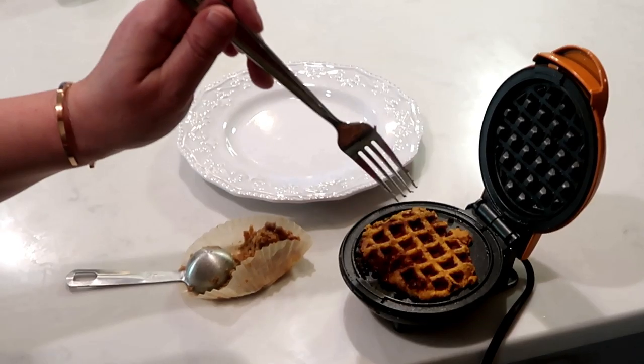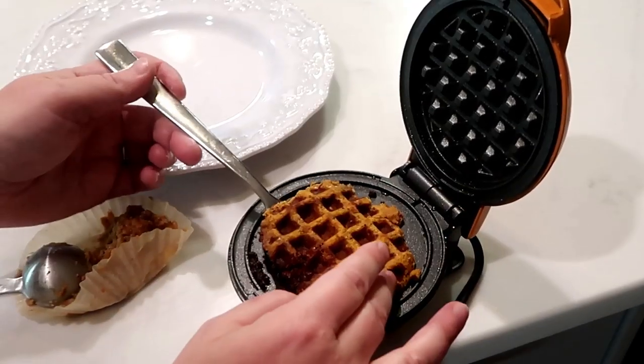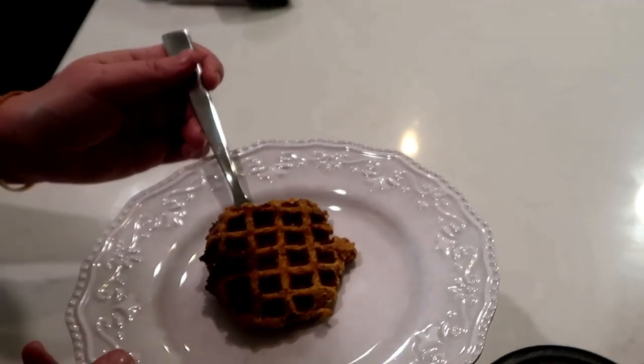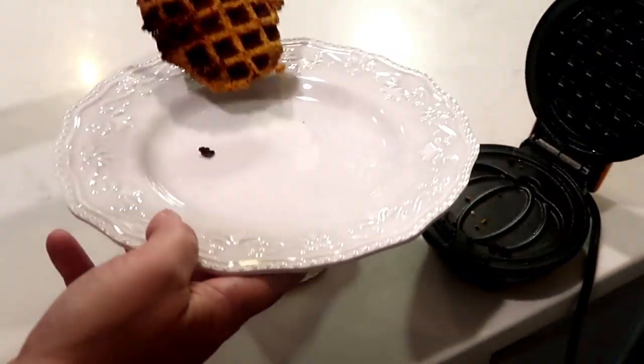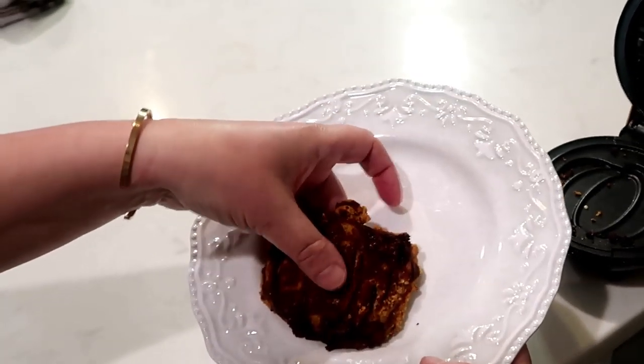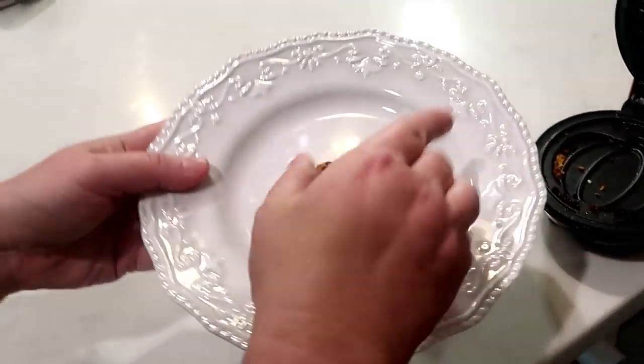We're checking on our chaffle — I put some of my muffin mixture into the chaffle maker. Jackson asked me what a chaffle was. Basically it's a mixture of egg and cheese usually. So we turned this muffin into a chaffle — I feel like maybe I should have cooked it even longer. It's definitely better in muffin form, but it was worth trying. It has a good flavor, but it definitely needed to cook longer.